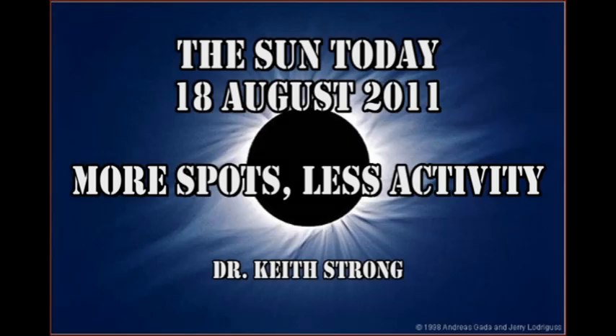Welcome. This is what is happening on the Sun today, the 18th of August 2011. Although we're getting more sunspots on the Sun, solar activity seems to be lessening.